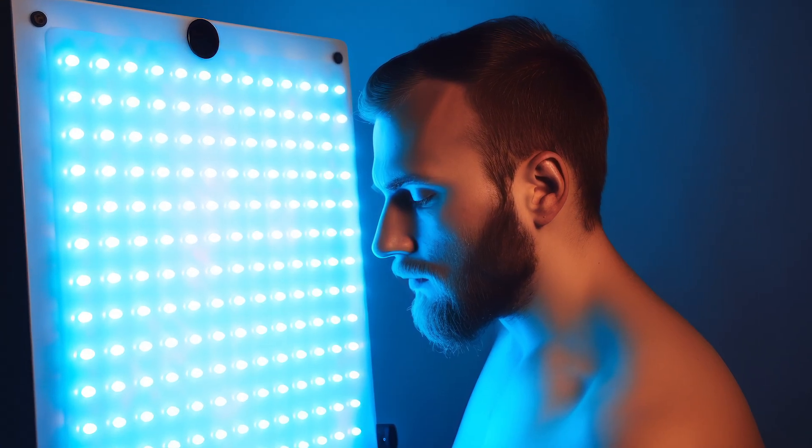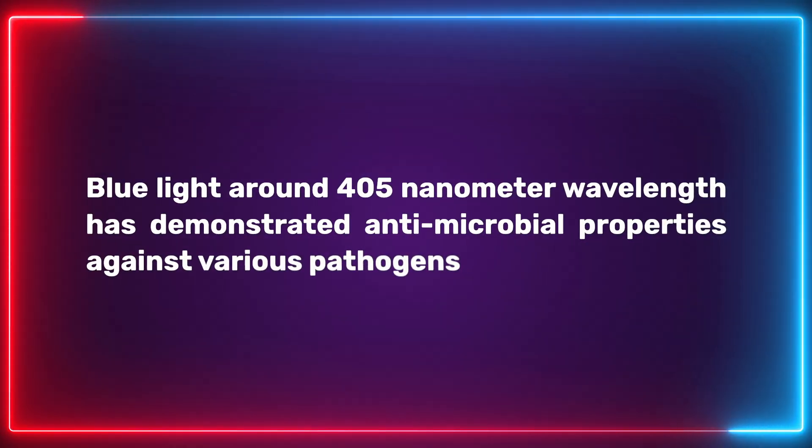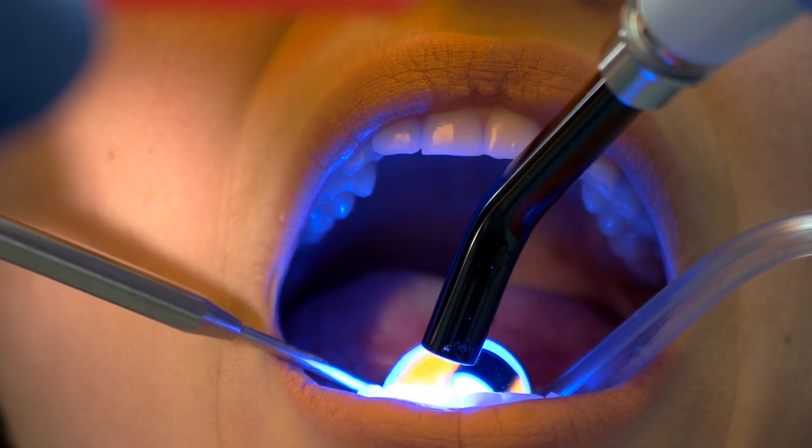Next up are the antimicrobial benefits of blue light therapy. These benefits come from higher-energy blue light around the 400–405 nanometer range — getting closer to the invisible UV side of the light spectrum. Blue light at this wavelength has demonstrated antimicrobial properties against various pathogens, making it potentially useful as a sterilization method or for treating antibiotic-resistant pathogens. There's also research showing this wavelength is useful for killing off unwanted pathogens in the mouth, so we often see it in dental products.